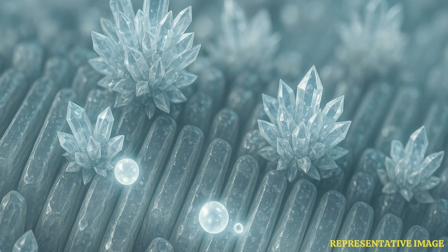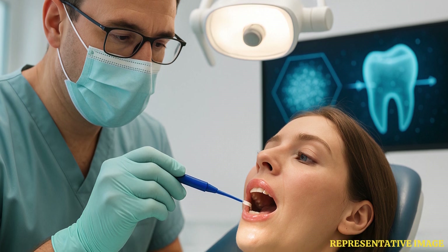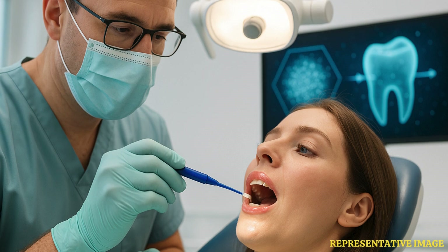Dr. Sherif El-Sharkawi, senior author and prosthodontics consultant, emphasized the importance of this breakthrough. Unlike other parts of the body like bones and hair, tooth enamel cannot regenerate once damaged. Enamel loss due to acid erosion, poor oral hygiene, or aging leads to sensitivity, pain, and possible tooth loss. This new technology aims not just to treat symptoms, but to restore natural tooth function using the body's own materials.